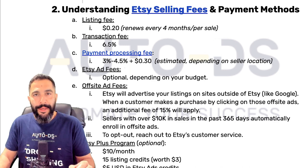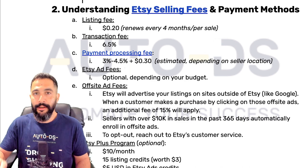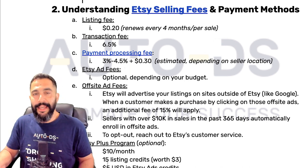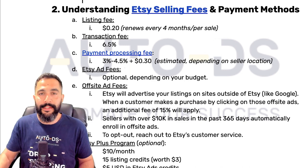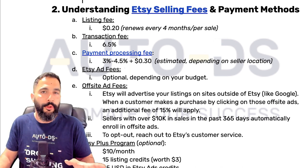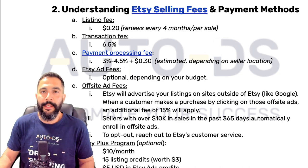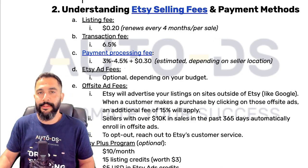When you make a sale, Etsy is going to take 6.5 percent as a transaction fee. Besides the transaction fee, there's also a payment processing fee because Etsy helps you with payments through their Etsy payment solution. Depending on where you live in the world, that's usually going to come to around 3 to 4.5 percent in addition to the 6.5 percent, plus another fixed 30 cents off the transaction. So your fees total around 10 to 11 percent from the transaction price plus another 30 cents.